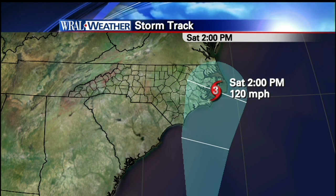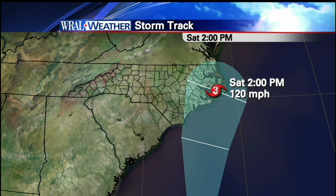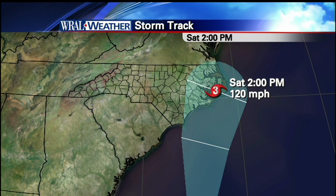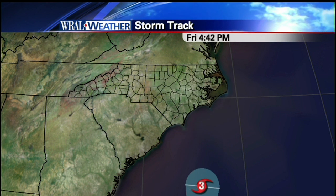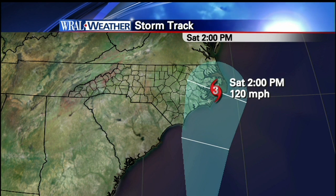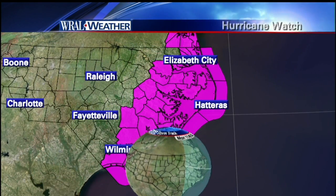This is a sight you just don't want to see — sitting right there in the sounds, just to the right of the eye, where we have the most powerful part of the storm. You can see where Cape Hatteras sits in relationship to that — not a good sight at all. Saturday at 2 p.m. with winds at 120 miles per hour, we will likely have a good bit of flooding. That was the updated track.